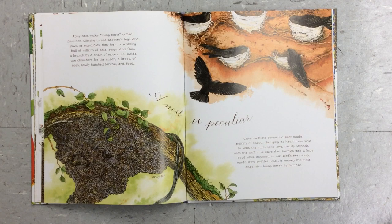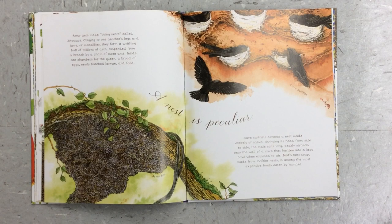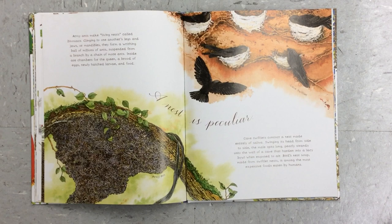Army ants make living nests called bivouacs. Clinging to one another's legs and jaws, or mandibles, they form a writhing ball of millions of ants, suspended from a branch by a chain of more ants. Inside are chambers for the queen, a brood of eggs, newly hatched larvae, and food.